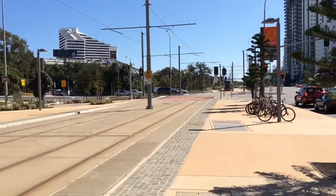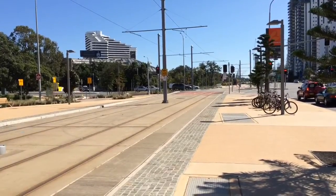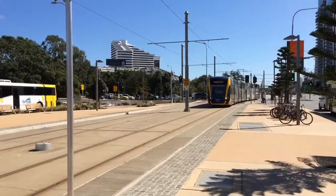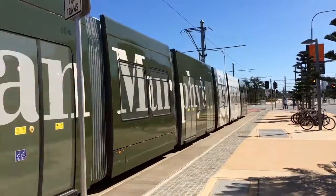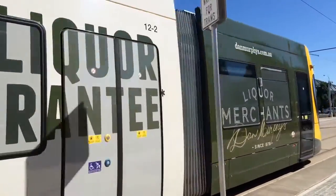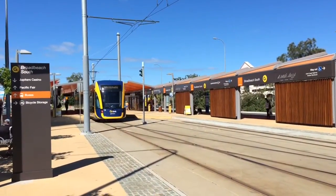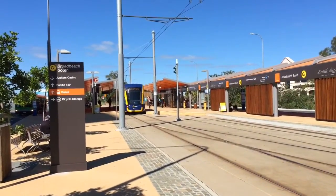The G-Link trams are longer than the trams in Sydney. Sydney's trams are 5 modules and the G-Link is 7 modules. Number 12 is now arriving. The G-Link trams are called Flexity 2 and they were built by Bombardier.